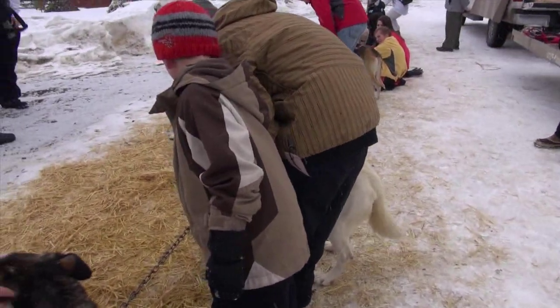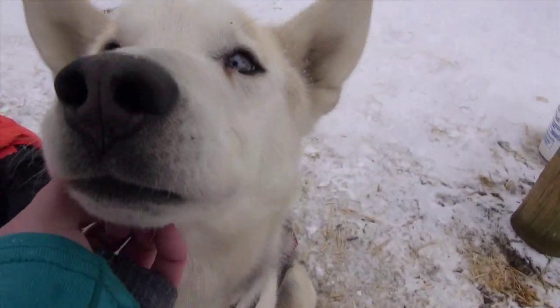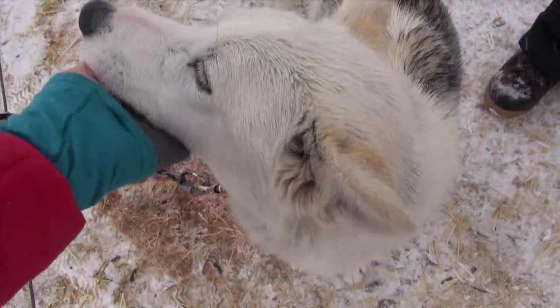Let's meet some of the Alaskan Huskies — a breed that's been developed especially for mushing over the years. Don't tell them they're not lap dogs! Look at those striking blue eyes. Some have beautiful brown eyes.